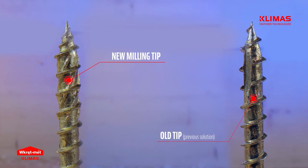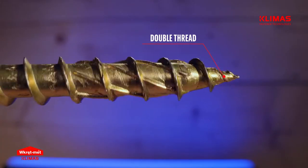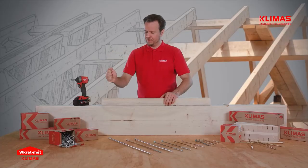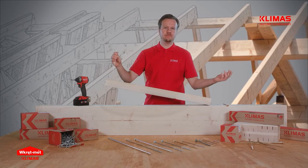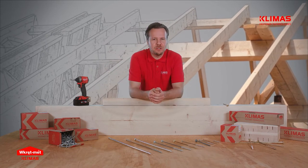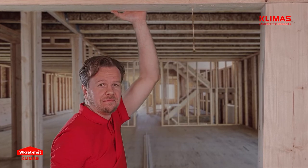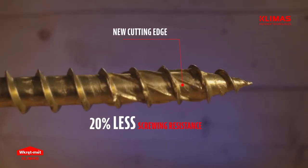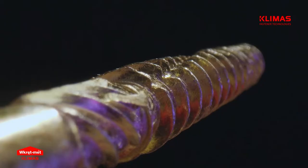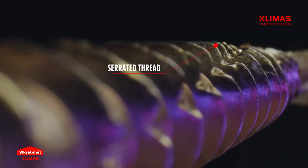The tip with serviceable cut, typical to the previous screws, has been replaced with a double thread, which allows gripping to the wood from the very first turn. It does not require much pressing and is useful when used in hard-to-reach places. We also added a milling tip, which reduces screwing resistance by 20%. Cutting notches were added to the main thread, which efficiently cut through wood fibers.